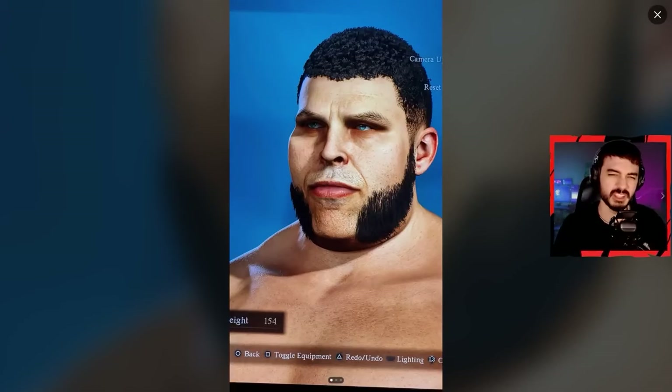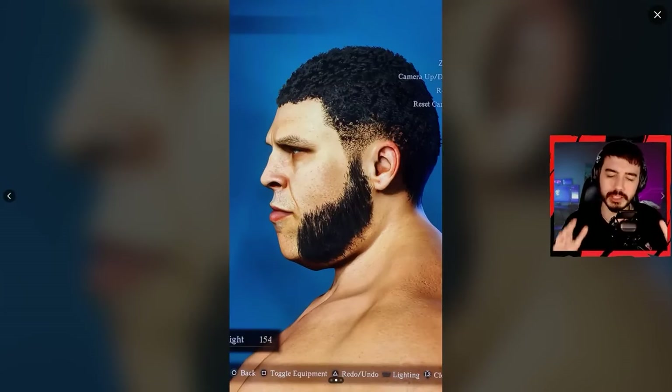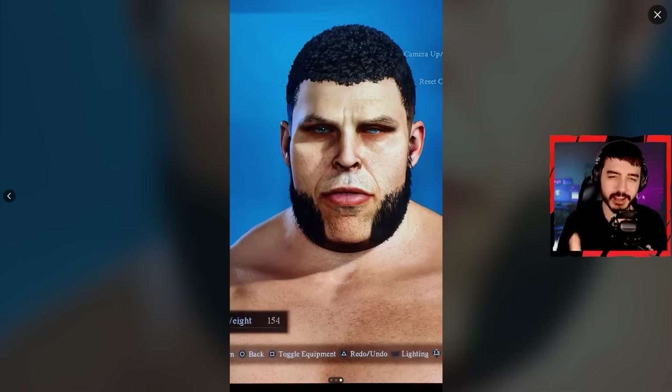The mutton chops, the stubble, the hair, the eyes — he actually looks way more handsome. This looks realistic, you could fool me and tell me this is from a WWE 2K game and I would believe you. I mean look at this — how the hell did he do this? I'm gonna be using that exact phrase a lot more in this video.